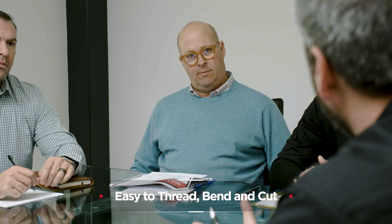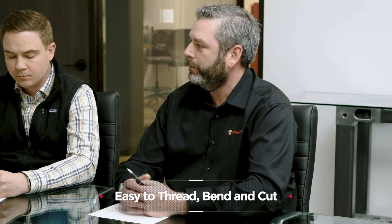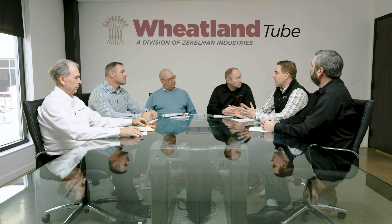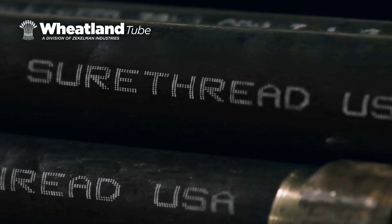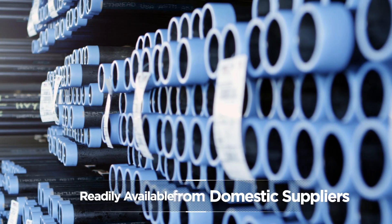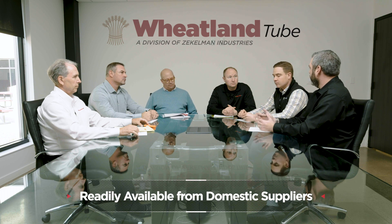On top of that, it still maintains the threadability, the malleability — all the virtues we really preach about with our Sure-Thread pipe. It gives our customers basically just one product — no need to dual stock a Grade A and Grade B inventory. You can have all the yield and tensile properties of a Grade B product in the CW product that's so well suited for threading and machining.